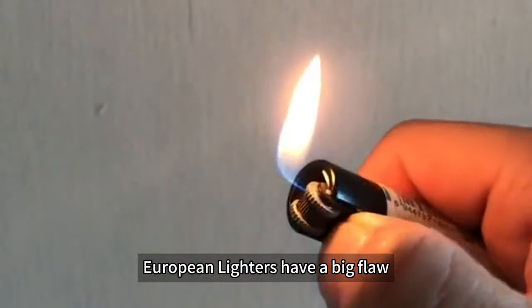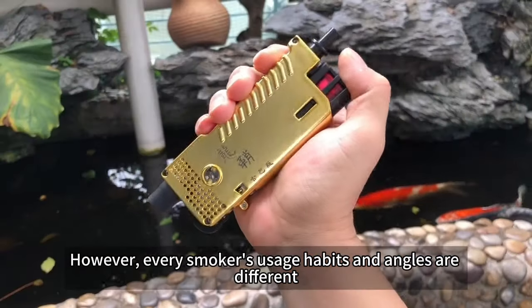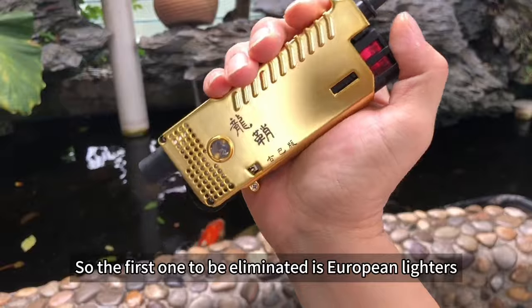European lighters have a big flaw. As it rotates, the size of the flame changes suddenly. However, every smoker's usage habits and angles are different. So the first one to be eliminated is European lighters.